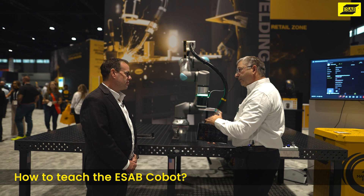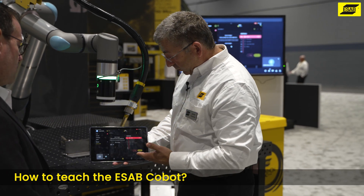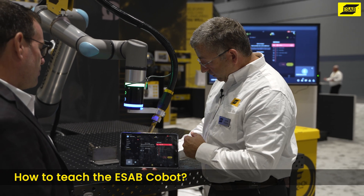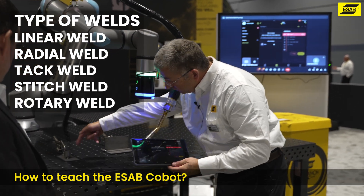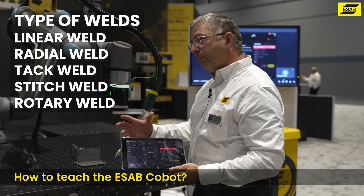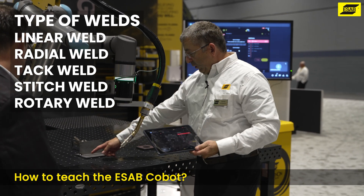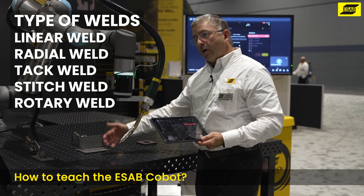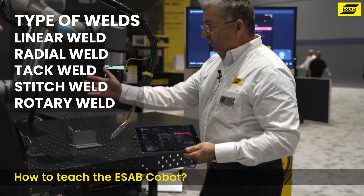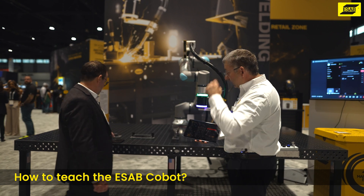I'm not locked into one parameter for the entire part. The programming library allows me to use the robot to teach the part. I can teach a linear weld, a radiator weld to show a circle, a tack weld if I want to tack parts up prior to welding so they don't move. A linear stitch weld - if I pick point A and point B and say I want three welds an inch long, it'll automatically calculate it. And rotary - one zone could be a rotary position where I activate it to do flanges on pipes using tooling.